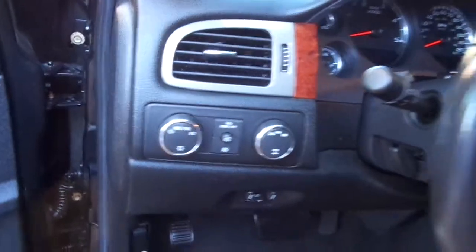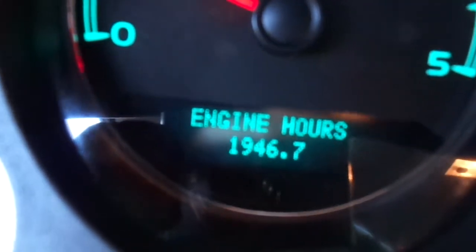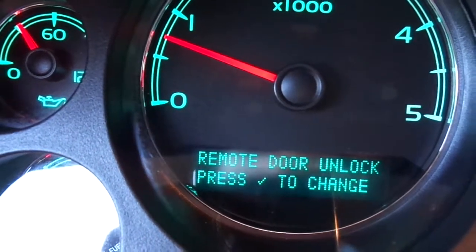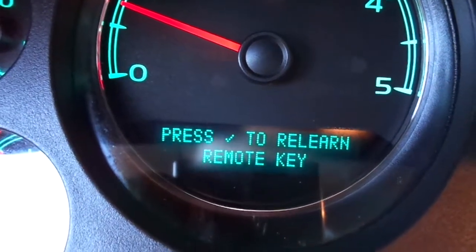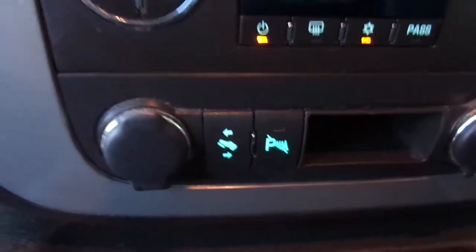This truck is like brand spanking new. It runs and drives and rides perfect. There are no lights, no issues. Everything works as it did when it was brand spanking new. It's only got 66,200 miles on it. It's just had the oil changed at Mobile One Oil at Chevrolet. You've got a fuel filter that was just put in — it's got about 49-50% left on it. And the display shows 87% oil life, 49% on your fuel filter.